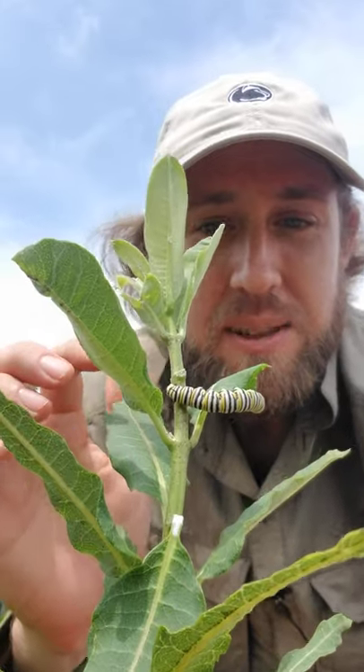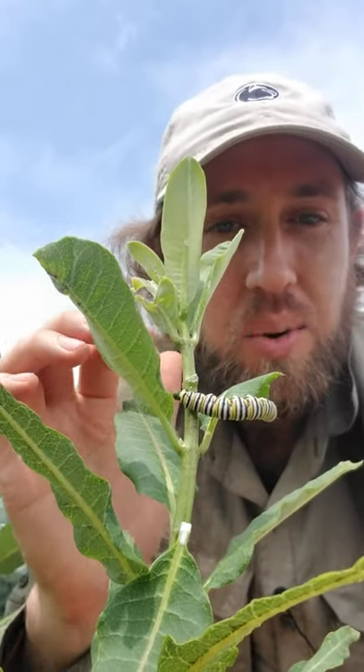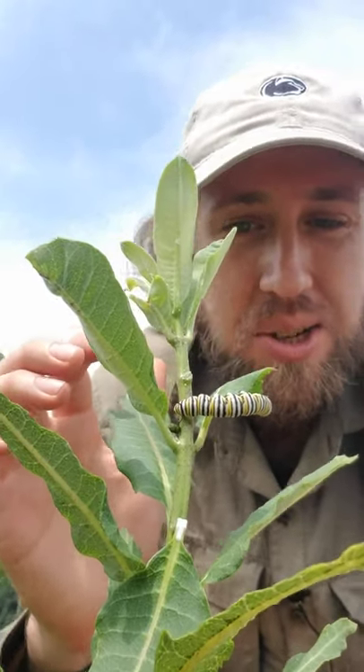But monarchs have adapted and specialized on feeding on these plants, so much so that they sequester the cardenolides in their bodies and use them as a defense against potential predators.